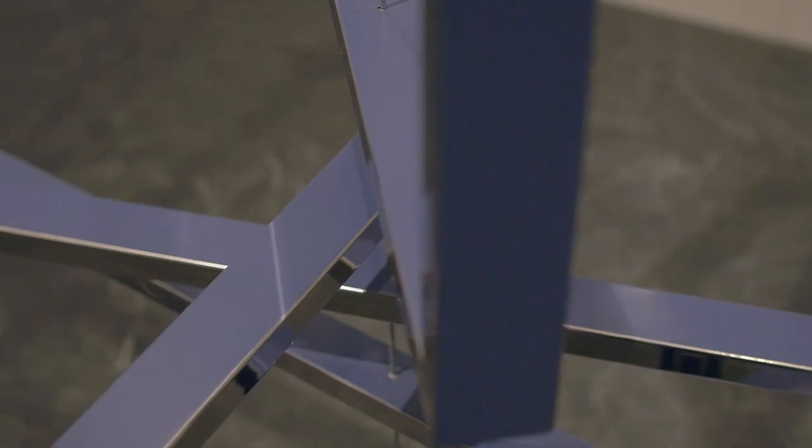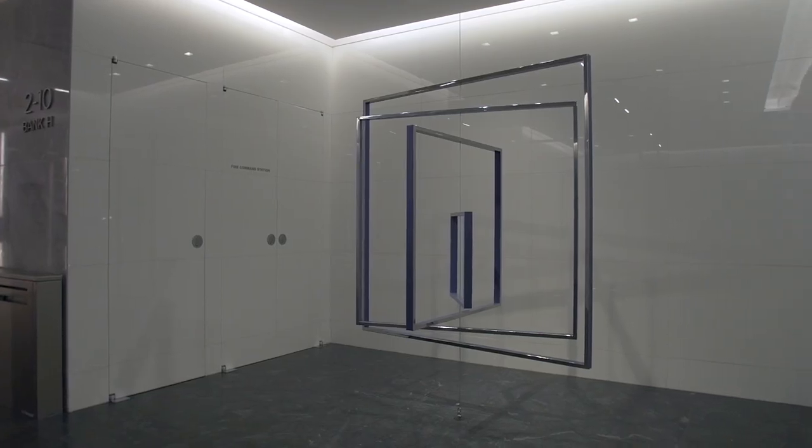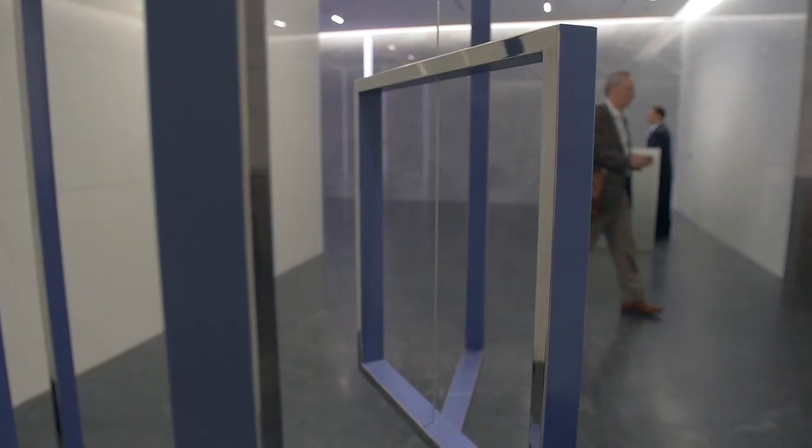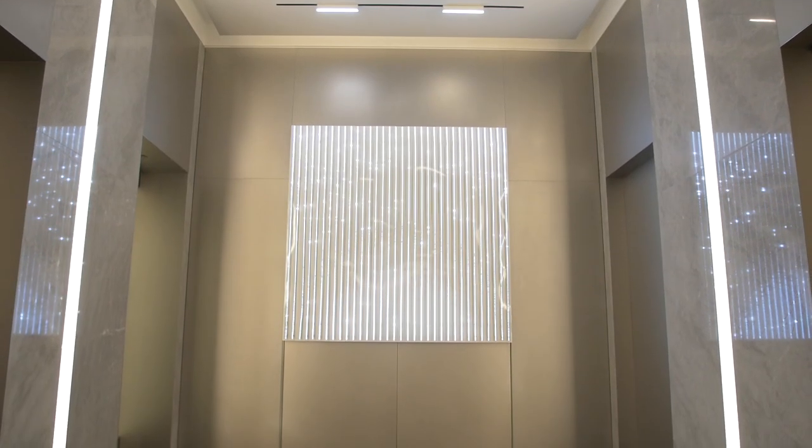The first piece of art you encounter is a mobile by Jose Davila, which actually moves as the air flows through the lobby — the mobile itself will move just as the people are moving. As you turn the corner into the elevator lobby, you'll see a light sculpture by Leo Villarreal.